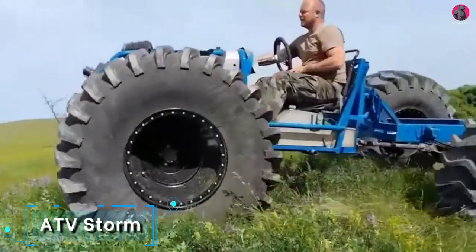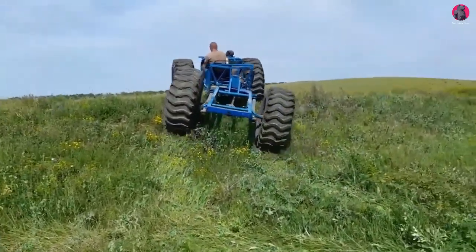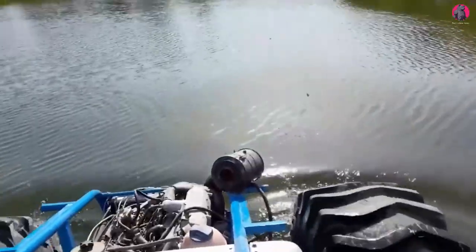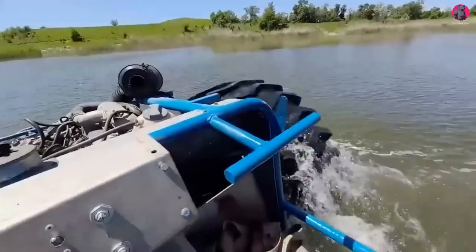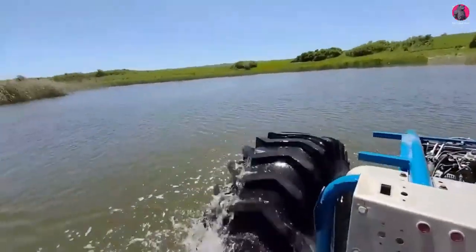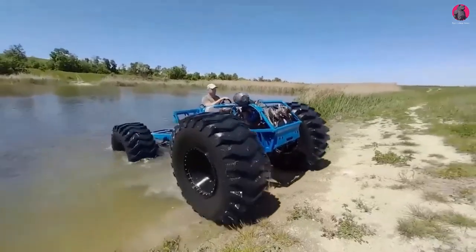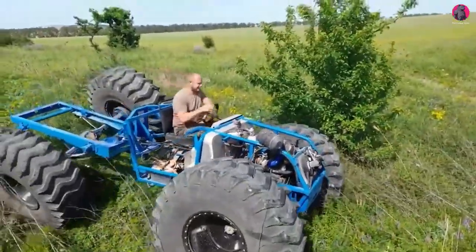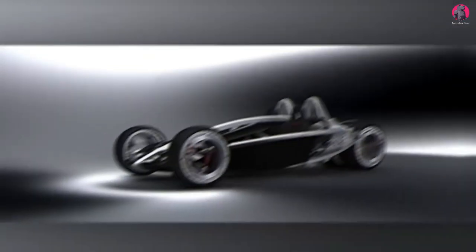The ATV Storm is a homemade all-terrain vehicle. What people really like about it is how quick the ATV is both on land and in the water. It has passed several tests with flying colors. Key features include front-end loader axles, a 1,500 by 500 low-pressure tire set, and a Sobol Vehicles 116 cubic inch turbo diesel engine.